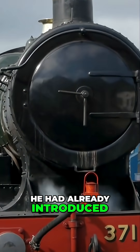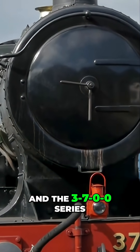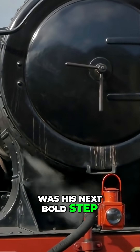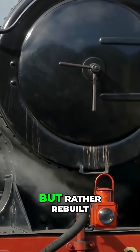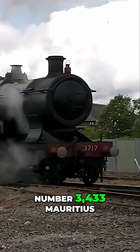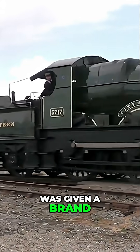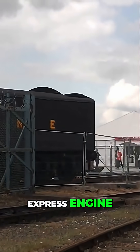He had already introduced radical ideas to steam locomotive design, and the 3700 series was his next bold step. The first City Class engine was not actually built new, but rather rebuilt. Number 3433 Mauritius, an Atbara class engine, was given a brand new taper boiler, the first of its kind on a GWR express engine.